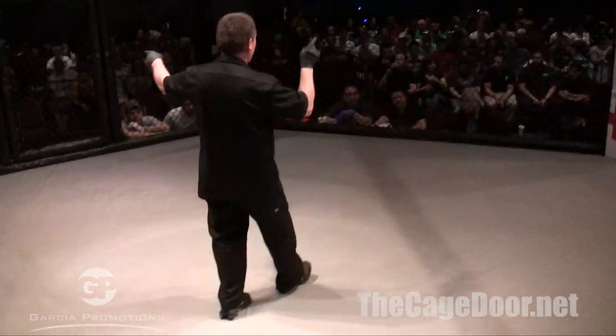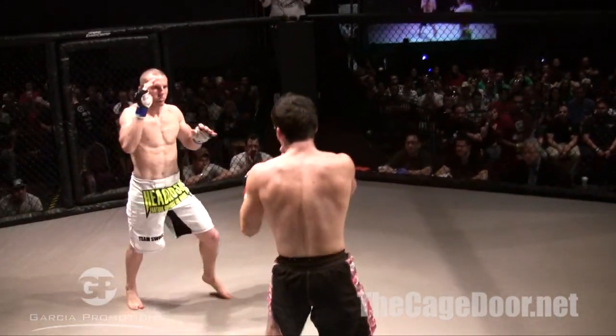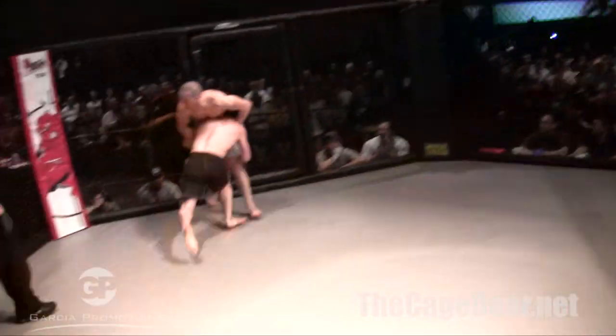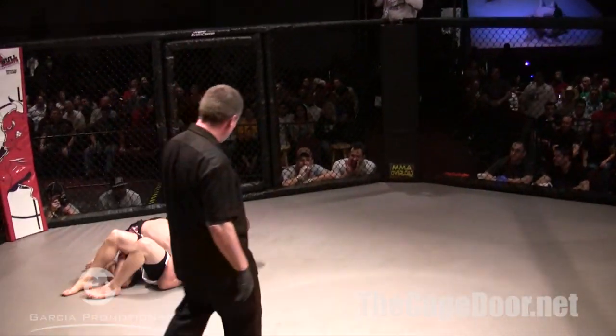All right, here we go, guys. Nico Etcheverry versus Tony Burnesser. Love touching, it's on. Tony much bigger than Nico. Nico grabs the leg, easily goes for the takedown. Beautiful, huge slam by Nico Etcheverry. Great side control.